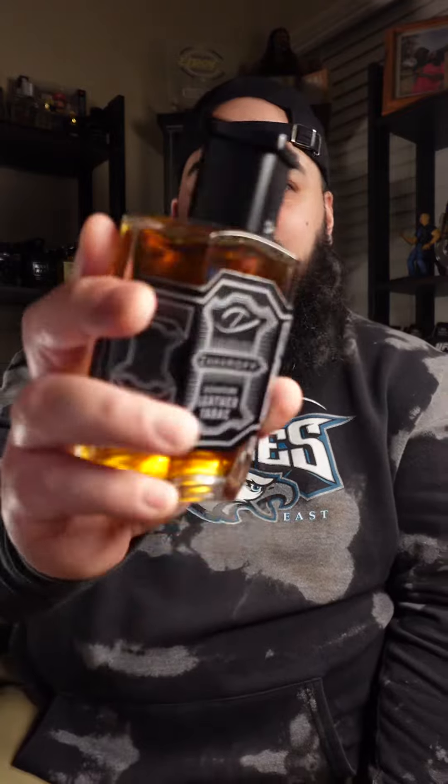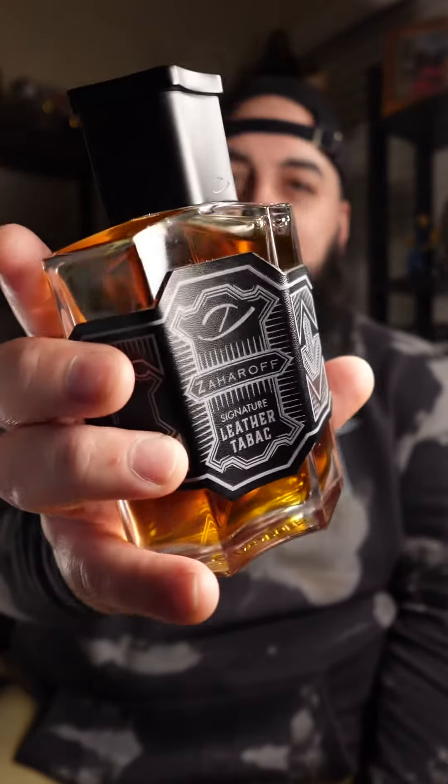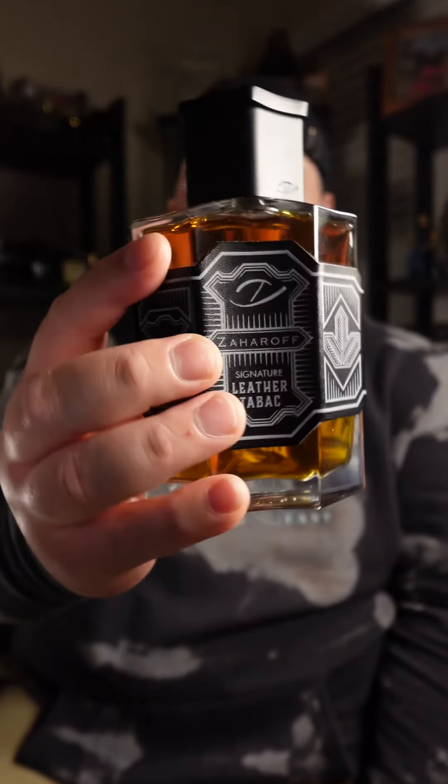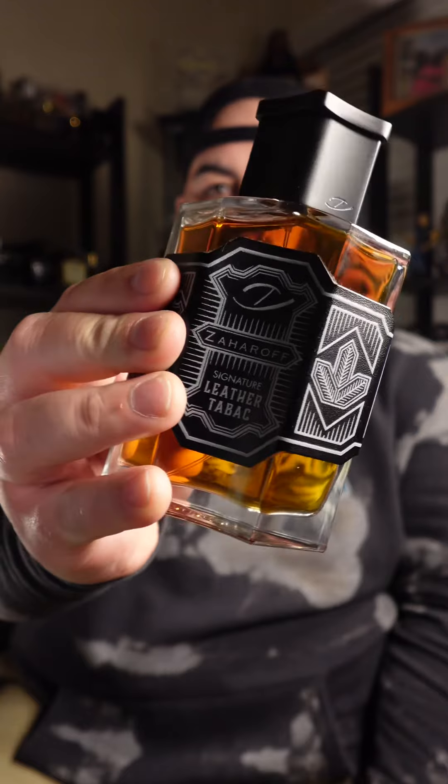But this is just overtaken by this beautiful leather accord that just burns off my skin — it just smells so amazing — mixed with the tobacco DNA that has that really pure tobacco smell with a little bit of honey. This stuff is just show-stopping, and if you're really looking to change the game with your fragrances, you need something like this in your collection. This being Zaharoff's Leather Tobacco.